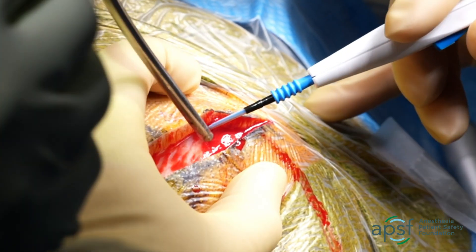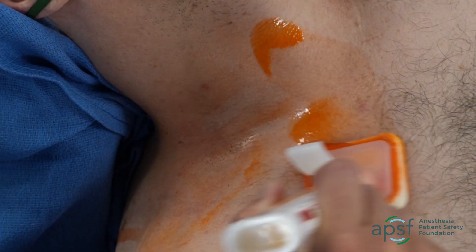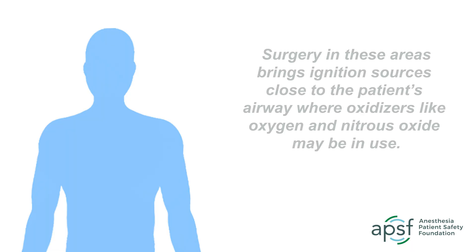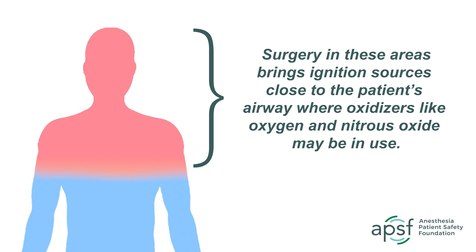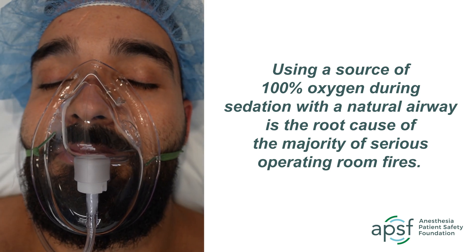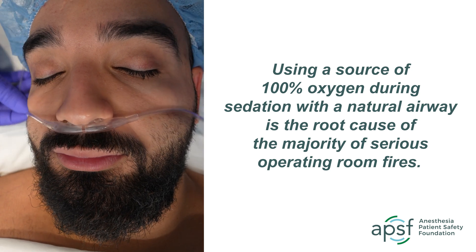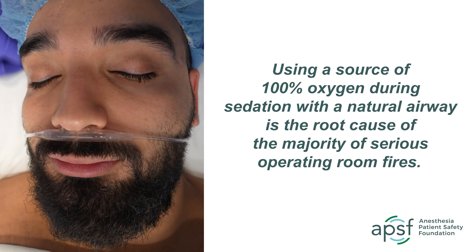Most operating room fires occur during surgeries involving the head, face, neck, and upper chest. Surgery in these areas brings ignition sources close to the patient's airway, where oxidizers like oxygen or nitrous oxide may be in use. The common practice of using a source of 100% oxygen during sedation with a natural airway is the root cause of the majority of serious operating room fires.